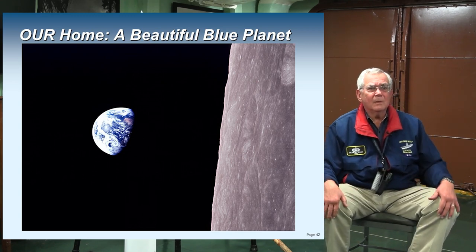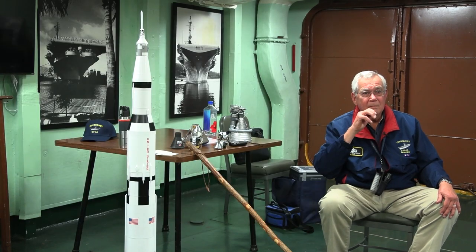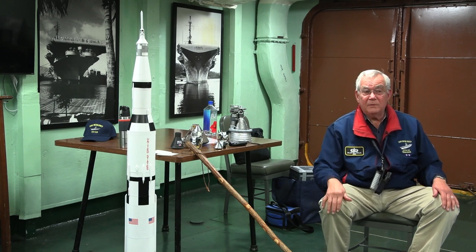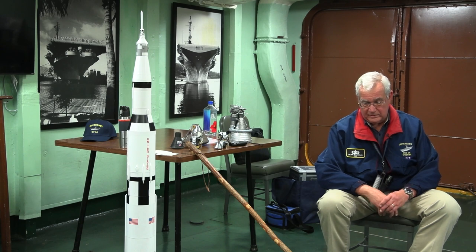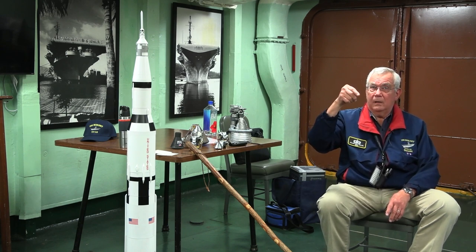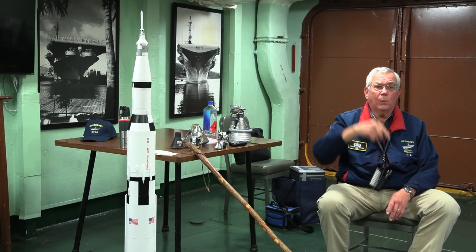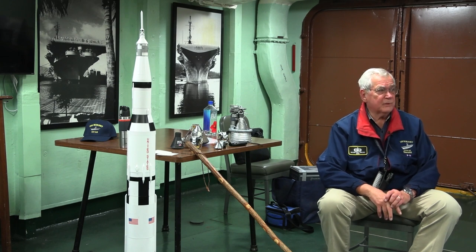Question: when the module landed, how far was it from Hawaii and how far from where they planned to land? They hit their splashdown target — about 560 miles west-southwest of Hawaii.